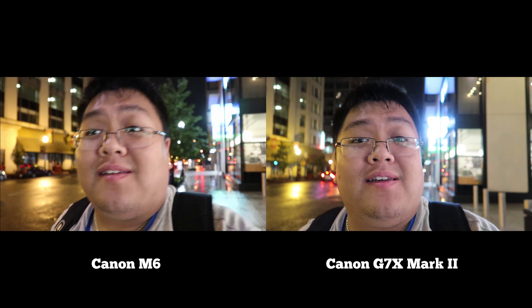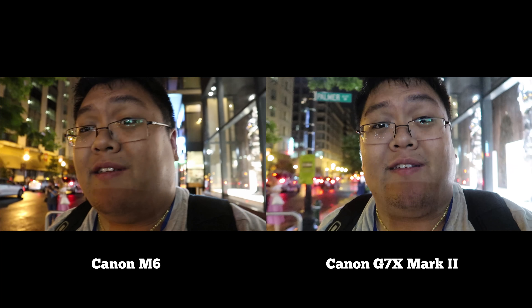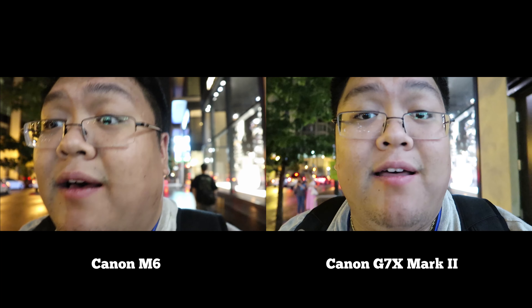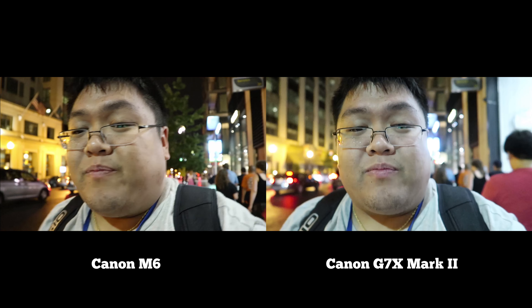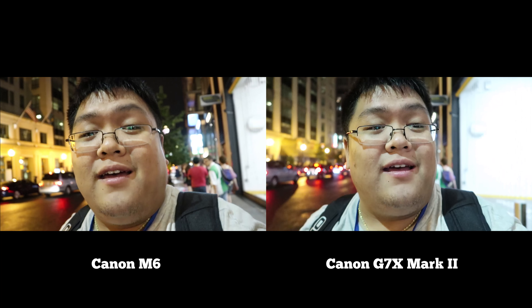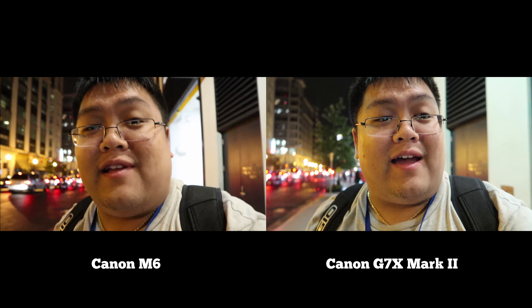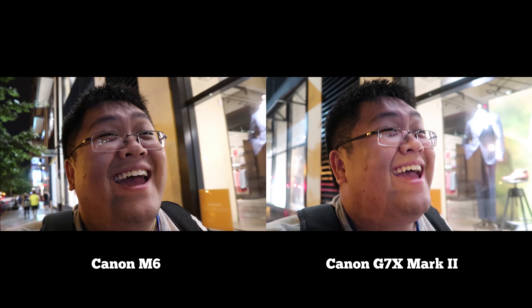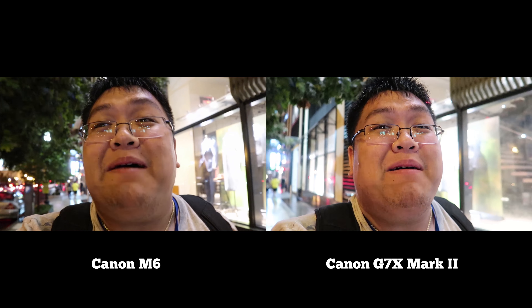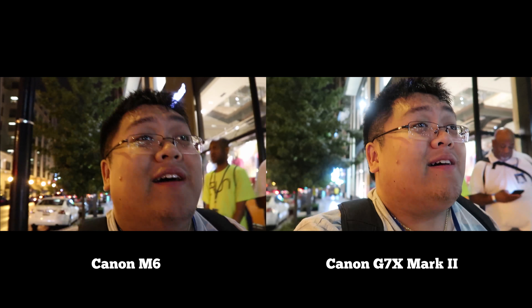The Canon G7X lens can open up to 1.8 aperture, which means the G7X is able to take in twice as much light as the lens mounted on the M6. Hope you guys got that because I am out of breath! I'm at four minutes now for this review — let's roll out.